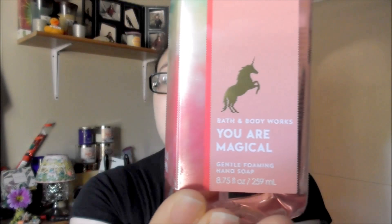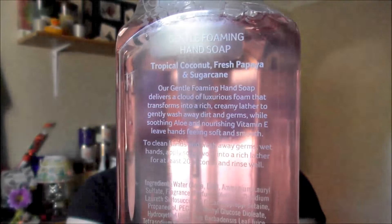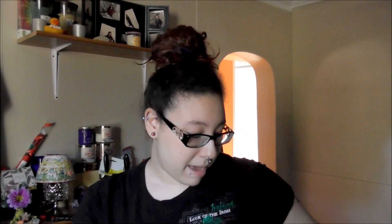The next one I got more for the packaging than the actual scent, but I'm hoping it's really good too. This is Island Papaya. I really like the coloring, but I got it because it has a unicorn on it and I love unicorns — I couldn't help myself. It says 'You Are Magical.' The scent notes are tropical coconut, fresh papaya, and sugar cane, so it actually sounds like it's going to be a really nice one. I'm happy I got it, plus it's a really nice pink color.